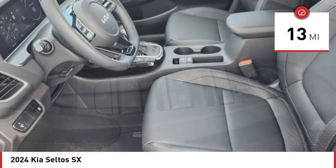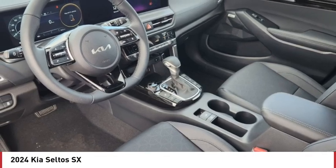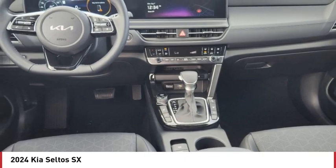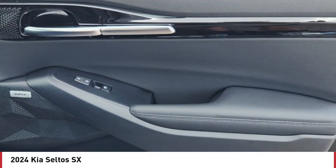This vehicle has less than 100 miles. Here are some of this vehicle's great options: tire pressure monitor, turbocharged, blind spot monitor, all wheel drive, heated mirrors, aluminum wheels, rear spoiler, remote engine start, brake assist, traction control.